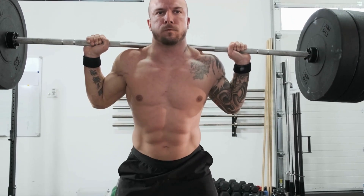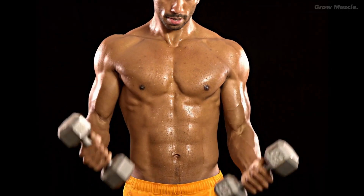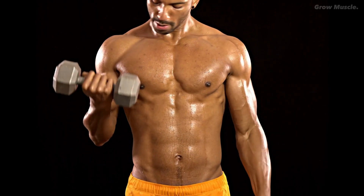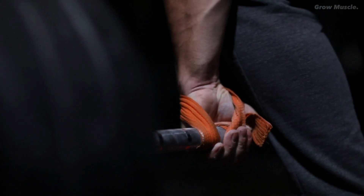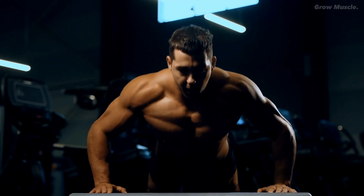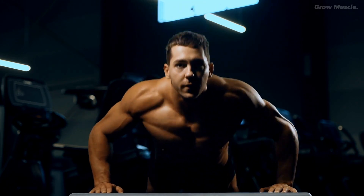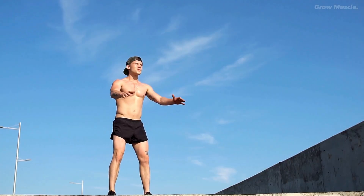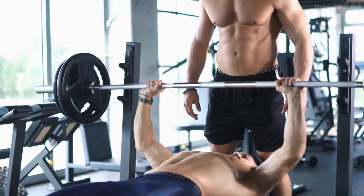When you lift heavier weights, you induce more mechanical tension, while lighter weights for higher reps lead to increased metabolic stress. To maximize muscle growth, a balanced approach is recommended. Focus on heavy compound movements to build strength, as this serves as the foundation for long-term progress. Compound exercises like squats, deadlifts, and bench presses are ideal for heavy lifting.